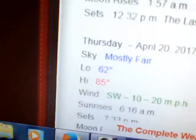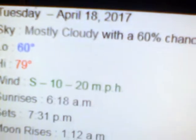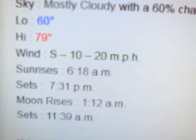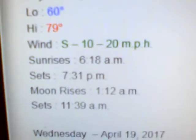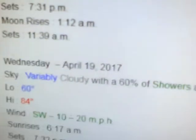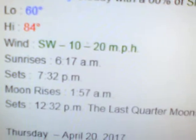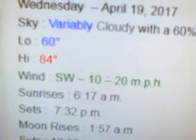Tuesday's forecast calls for mostly cloudy skies with a 60% chance of showers and thunderstorms, becoming fair by Tuesday night. Low near 60 and a high of 79, south winds 10 to 20. Sun rises at 6:16, sets at 7:31. The moon rises at 1:12 a.m. and sets at 11:39 a.m. On Wednesday the 19th, it's going to be very cloudy with a 60% chance of showers and thunderstorms till Wednesday night, then becoming fair, with a low near 60 and a high of 84, southwest winds at 10 to 20.